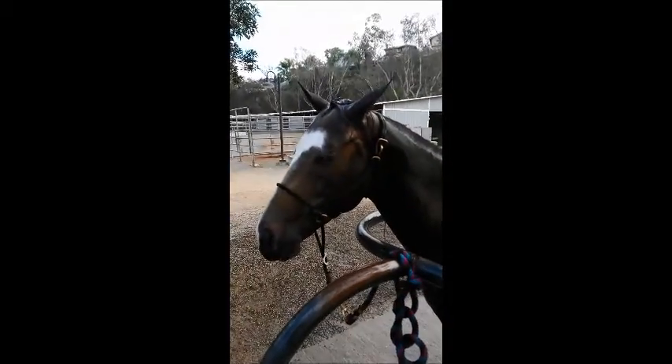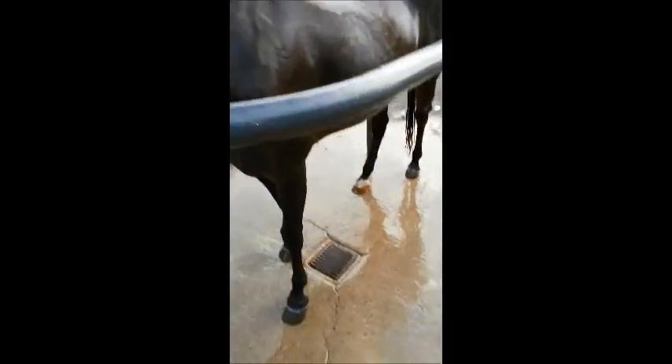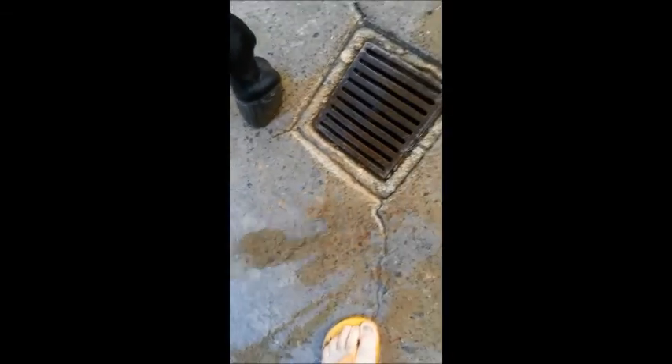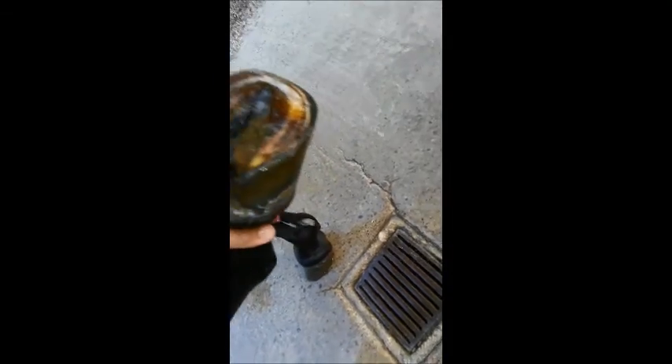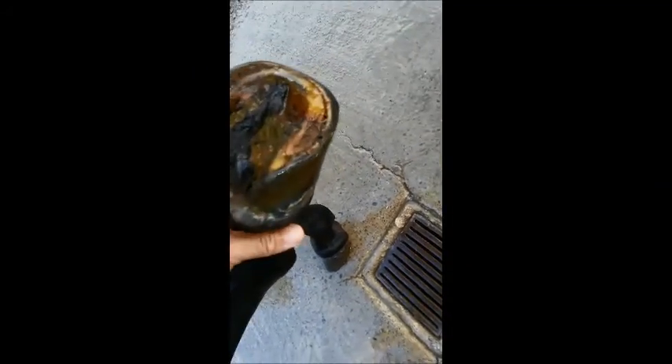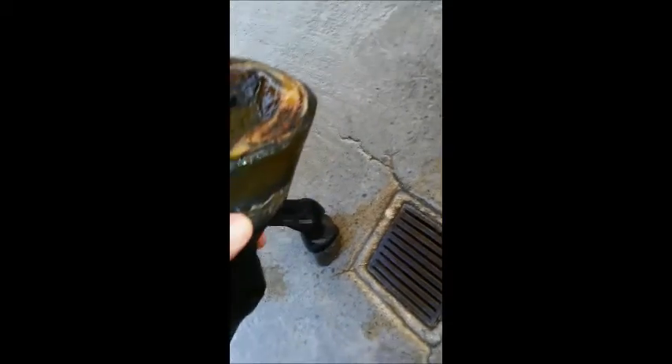Along with her cuteness, she's got really, really good feet. We don't use any shoes on her — she's got really solid, hard, rubbery feet. I took her on a two-day trail ride last week and she didn't get any splinters or anything like that. She's got really good hard hooves so we never shoe her.